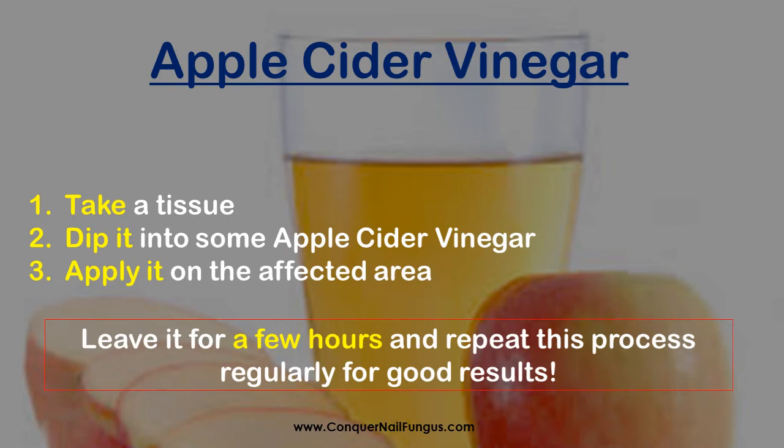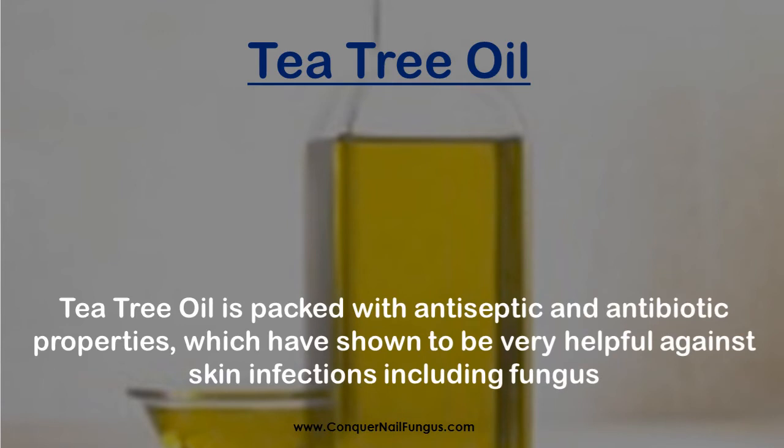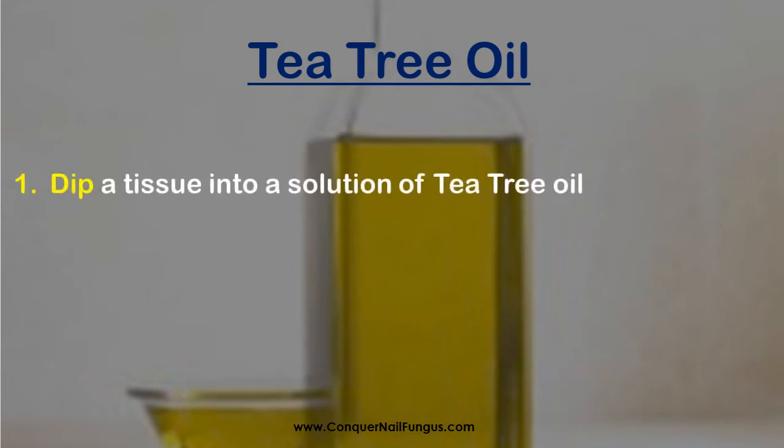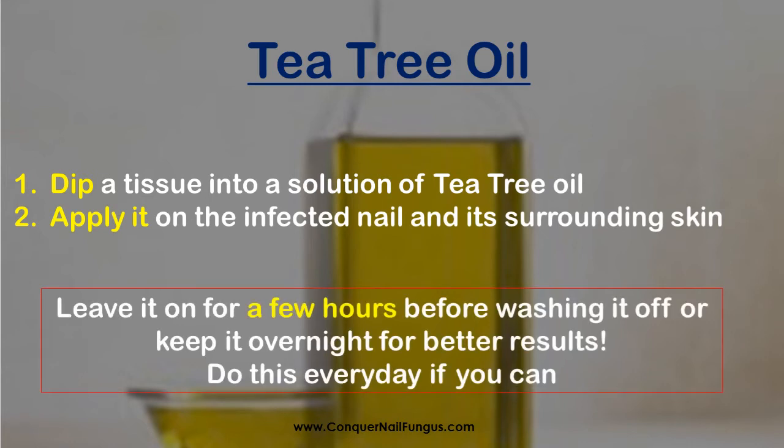Tea tree oil is packed with antiseptic and antibiotic properties, which have shown to be very helpful against skin infections including fungus. Simply dip a tissue into a solution of tea tree oil and apply it on the infected nail and its surrounding skin. Leave it on for a few hours before washing it off, or keep it overnight for better results. Do this every day if you can.